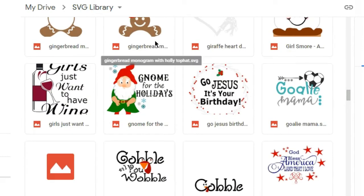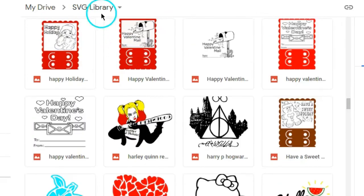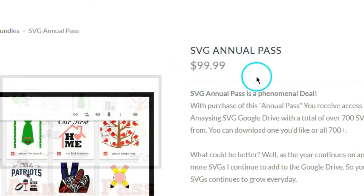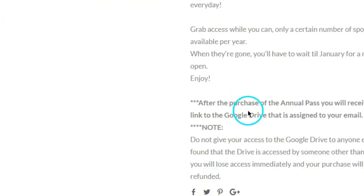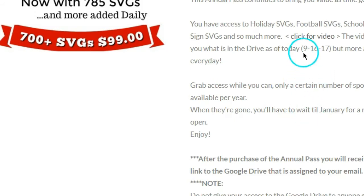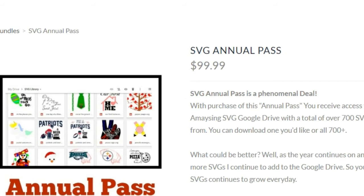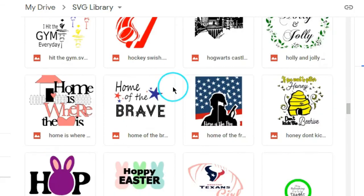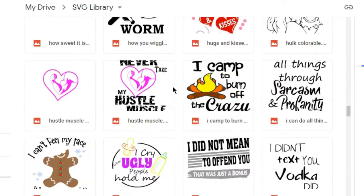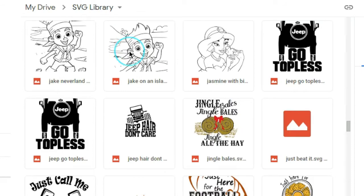For those interested in the annual pass, it's available on the website for $99.99. I'm going to be updating the listing today because it currently says 785 SVGs, which is incorrect — that was last updated in September. I'm also going to open up a deal on it, so look in the VIP group for a coupon code.